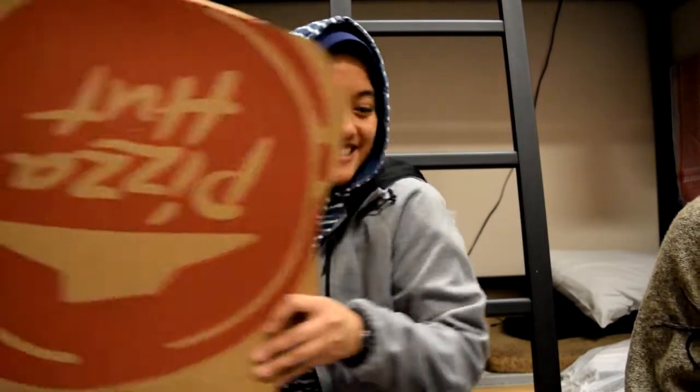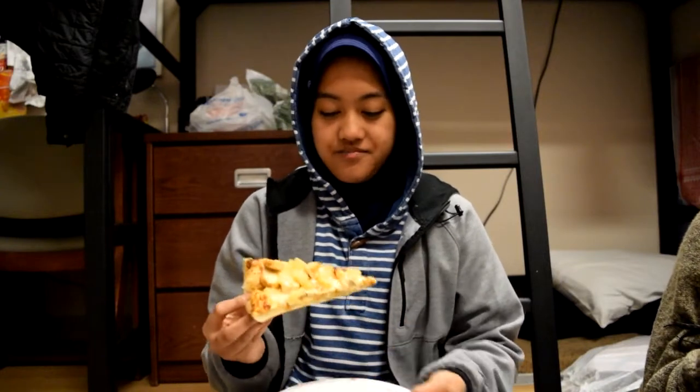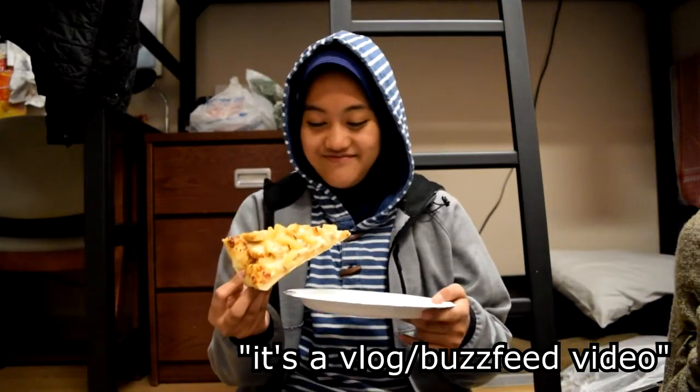Let's get plated folks. Back to the za — this hot fresh za from Pizza Pizza. I've never had one before so this will be... I can't believe it. We're looking at... did I crush it? Anyways. We're gonna go in for my very first bite of a pizza ever. This video wasn't supposed to turn into this — it's a vlog slash Buzzfeed video. Okay, we're going in for the first bite.